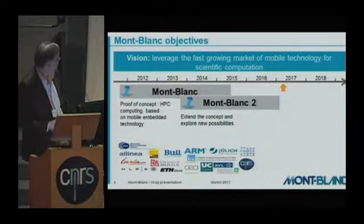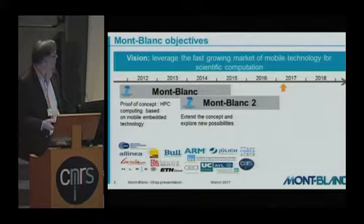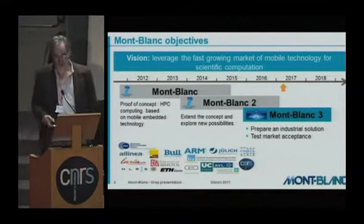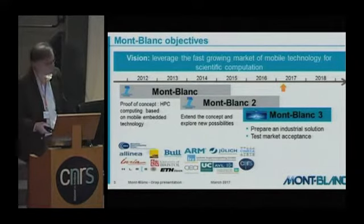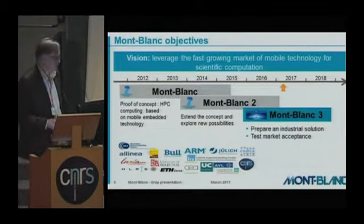Montblanc 2 was a kind of continuation, extending the concept and working on new possibilities, extending also the software side of the project. And now we are in Montblanc 3, with the aim to prepare an industrial solution and also to test the market acceptance of these technologies.